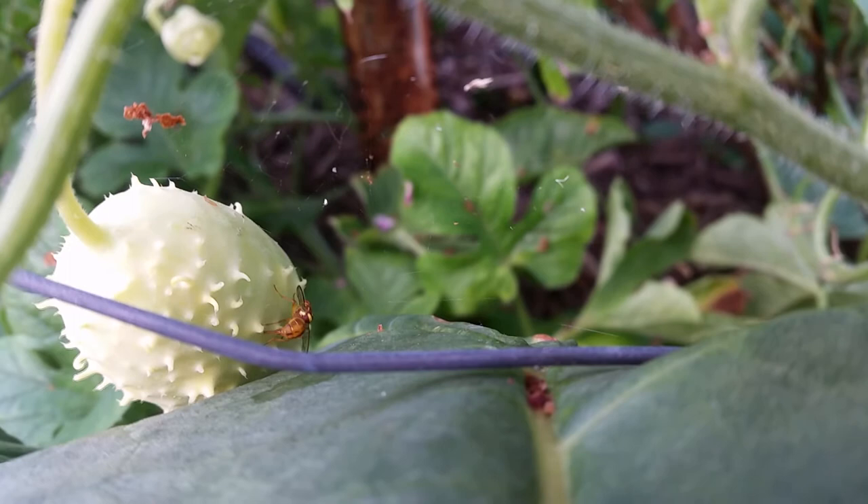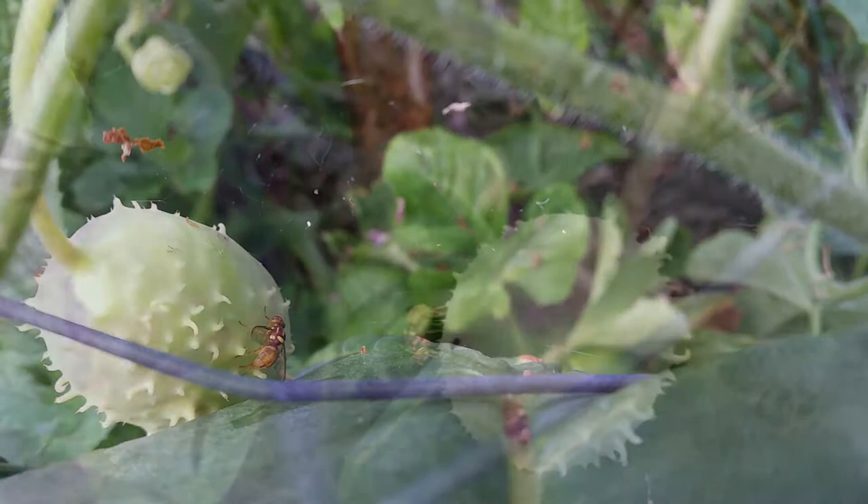Those eggs then hatch out into a larvae or maggot that eats its way usually into the centre of the fruit and makes a horrible mushy disgusting mess.